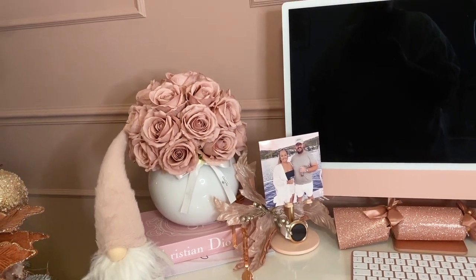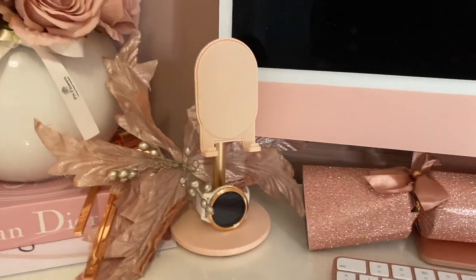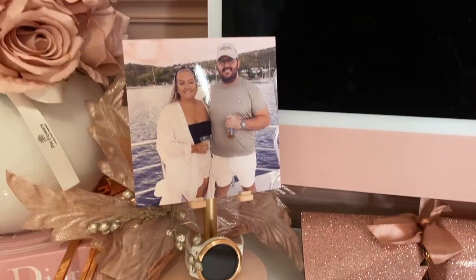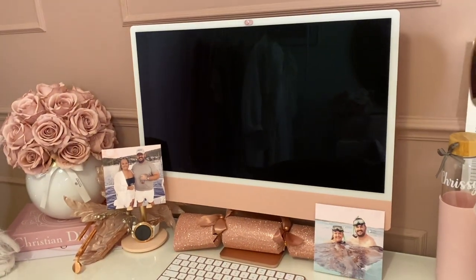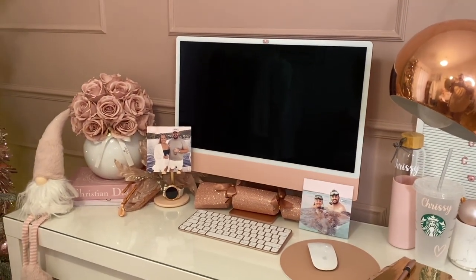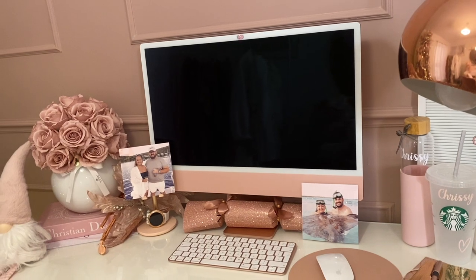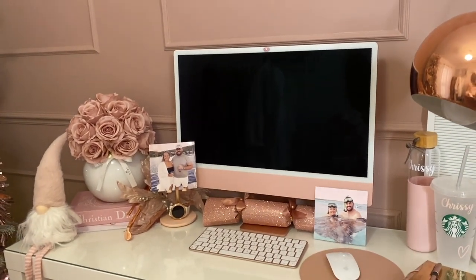This phone holder stand is from Amazon — really handy when I'm working so I can just glance at my phone. Right now I have a photo in it that we printed yesterday on my new printer. The computer is an Apple iMac — the pink one! I was very excited when they brought out a pink computer. I bought it from Currys and it comes with the Magic Keyboard and mouse. I've just added a Christmas cracker on there, which is from the B&M multipack I got last year.